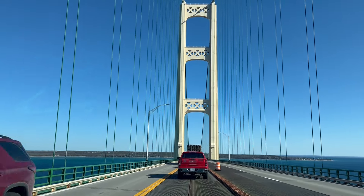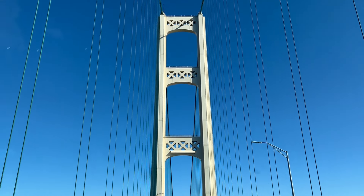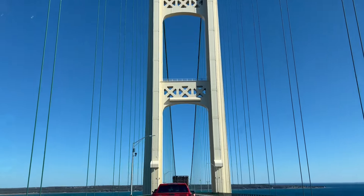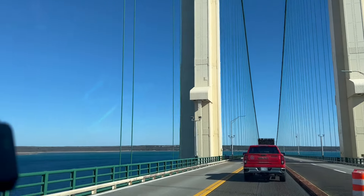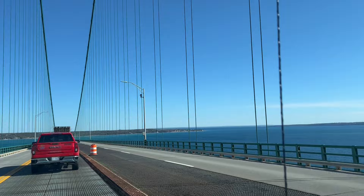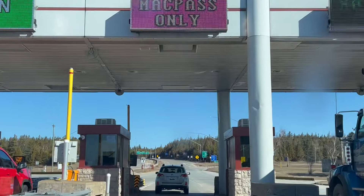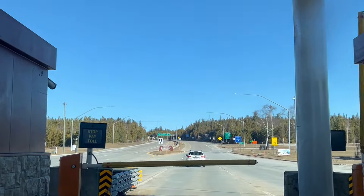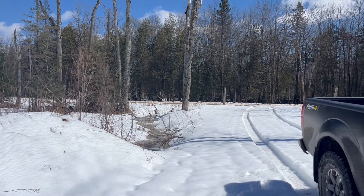Because we are going to be frequent bridge crossers — frequent flyer miles, exactly — we got a MAC pass. It's just a little prepaid pass that you put on your windshield, so when you get to the tolls you just drive through and it deducts as you go. Your vehicle's registered, and if you want to tow a trailer or camper, it will also auto-deduct that because it counts the axles when you go through.